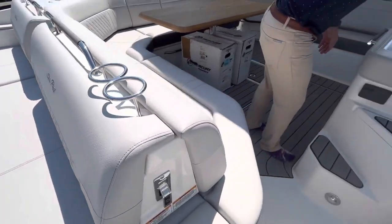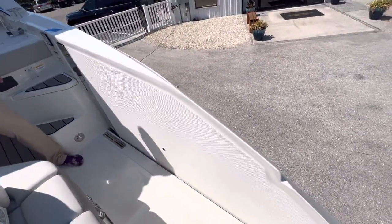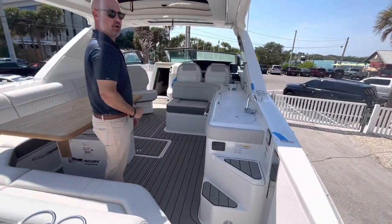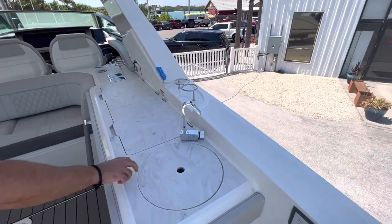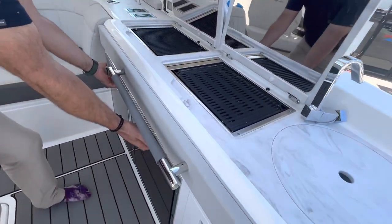Moving forward, you'll see a starboard side push button swim patio that drops down to the water level, creating a nice ambiance when you're anchored out. And as you see here in the cockpit, lots of entertainment space — freshwater sink, dual electric grills push button, and dual fridges as well.